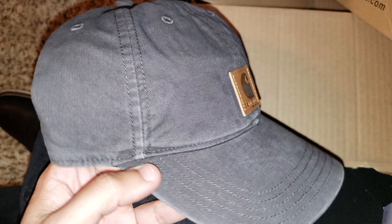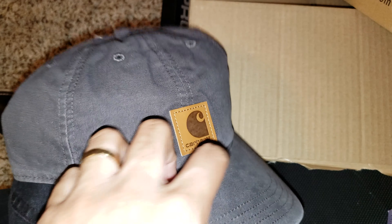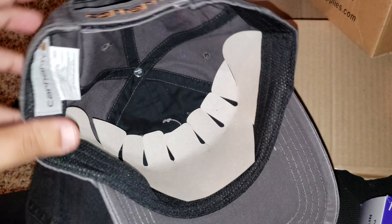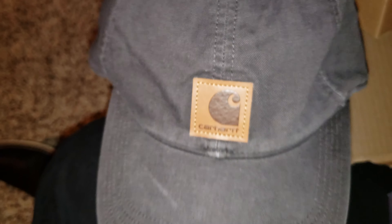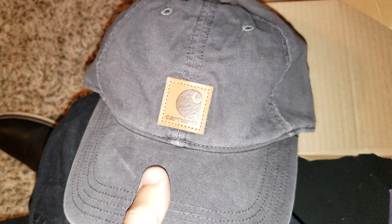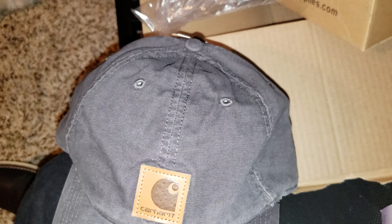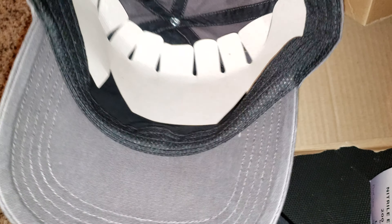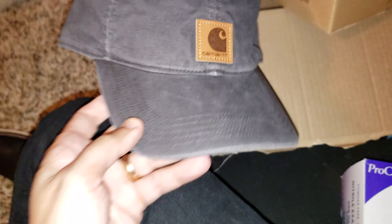Last but not least, the best — it's my Carhartt hat. Go check out the video I did on the bib overalls flex and the sandstone jacket I just picked up. I have another review to do on the other overalls. Here it is, the Carhartt hat. Adjustable, gray. Can't wait to check it out. I like the way it is — the duck hat, sanded it feels like.